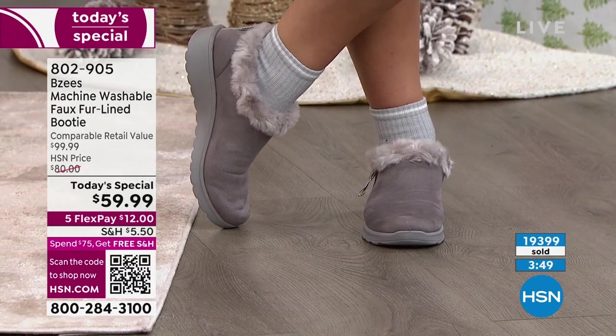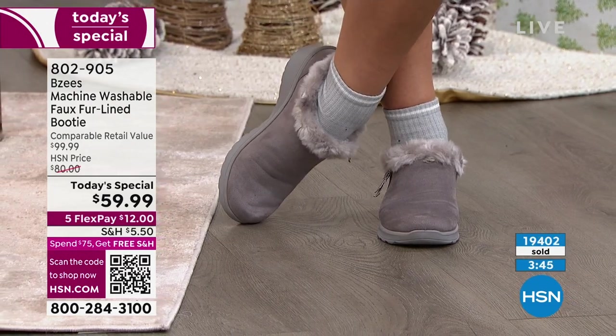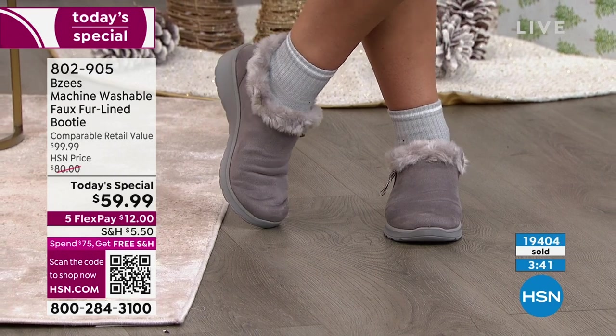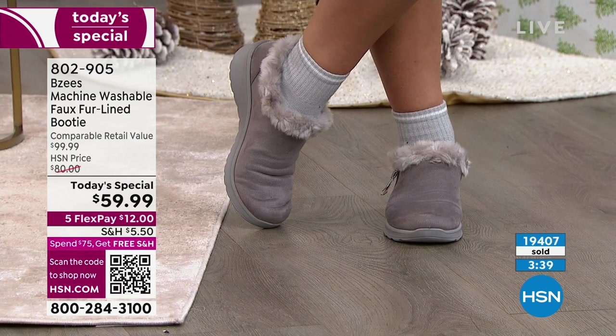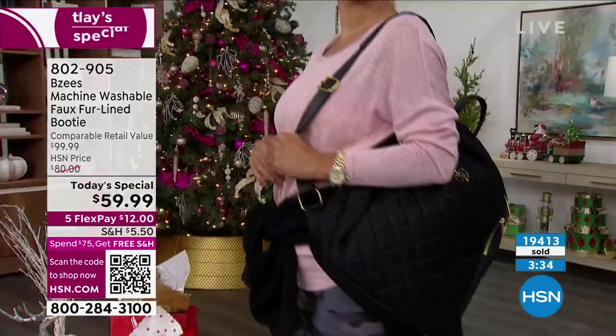We are down to four colors — they're all great. The two most popular are the black and the toffee. If you are interested in either one of those, if you wait, there's just the risk of missing out on the color or size that you want.